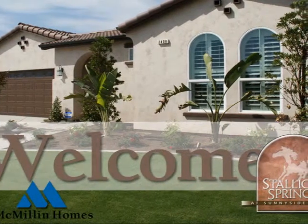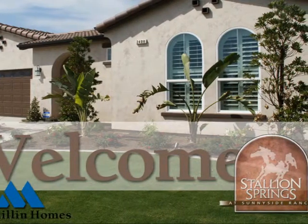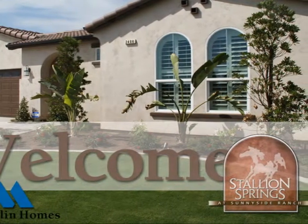Welcome to Stallion Springs, Macmillan Homes' newest new home neighborhood within the community of Sunnyside Ranch in Southeast Fresno.